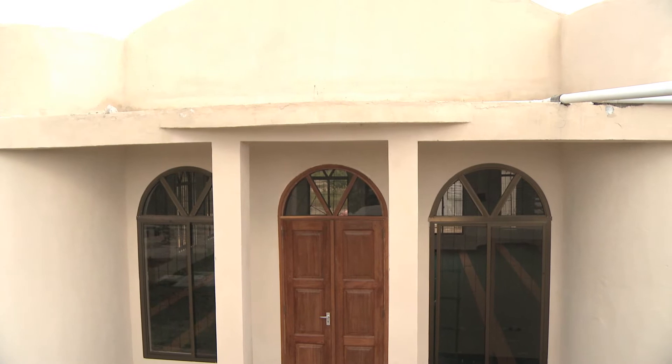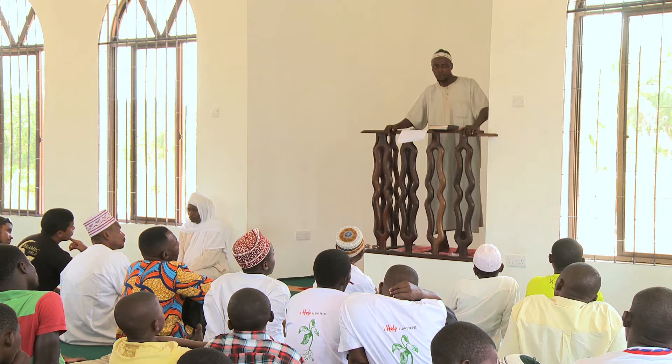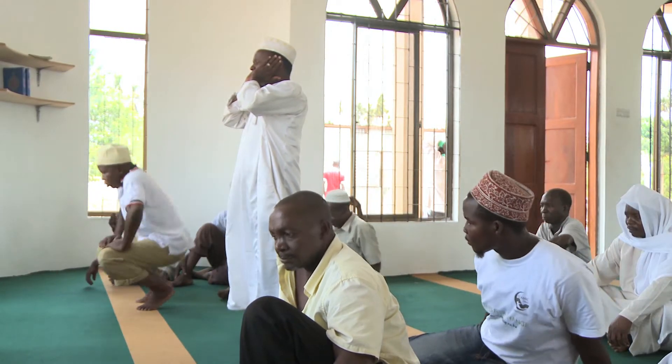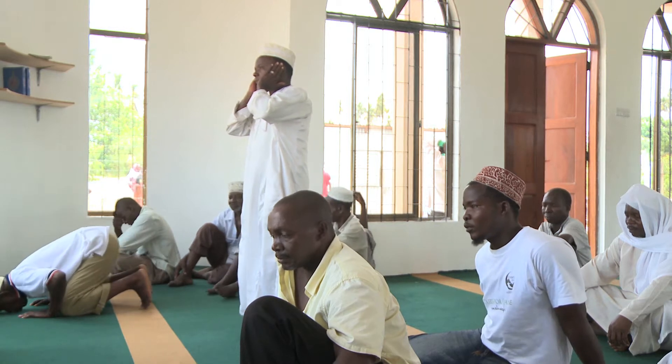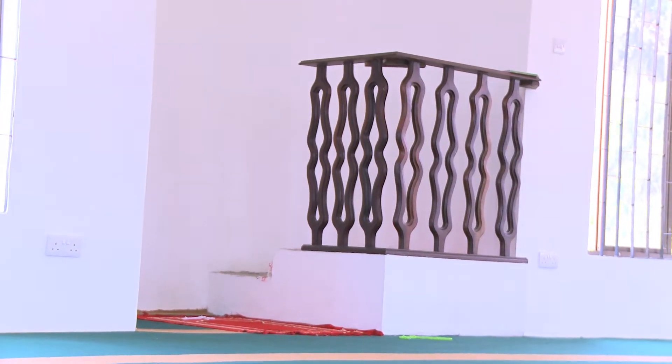This mosque has two unique features. Today in many mosques, normally you use a microphone to talk, even if it's a khutbah or just a lecture. But this mosque does not require any sort of microphone. We try to use the design of the mosque with Islamic architecture to ensure that there will be no requirement for speakers or microphones.